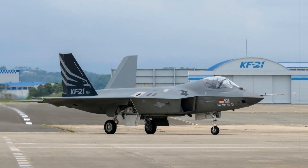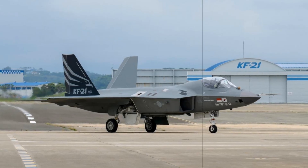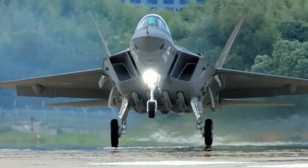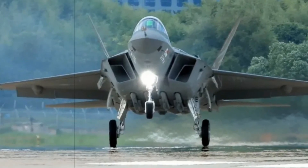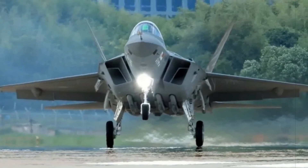By moving its arsenal internally, the fighter not only achieves better aerodynamics, fuel efficiency, and high-speed maneuverability, but also gains a critical edge in low-observable operations, rivaling stealth leaders like the F-35, Su-57, and J-20.